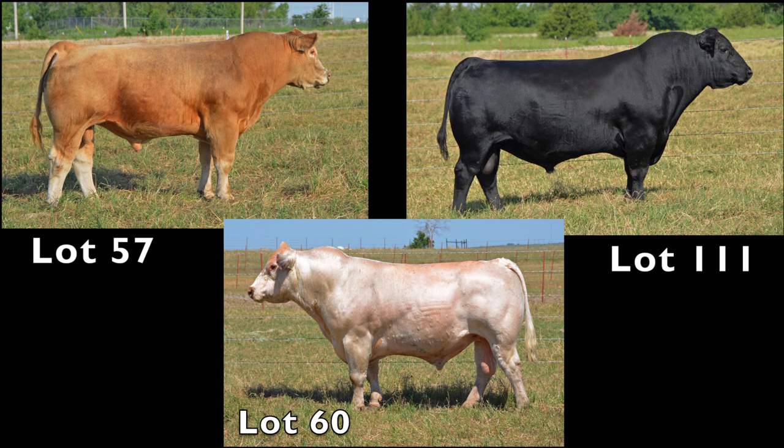In this year's bull division at the 2012 Summer Showcase, we've got a great smoked bull, Lot 57, Goldmine; Lot 60, a shorthorn white Jazz; and last but not least, an incredible purebred Angus, Lot 111, New Sensation, 81-11.